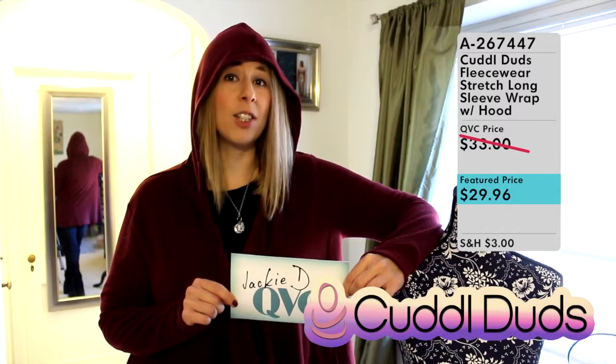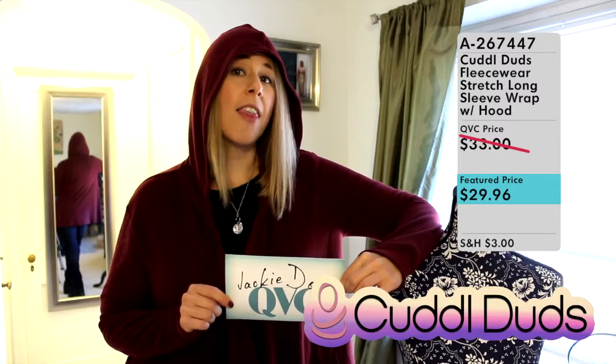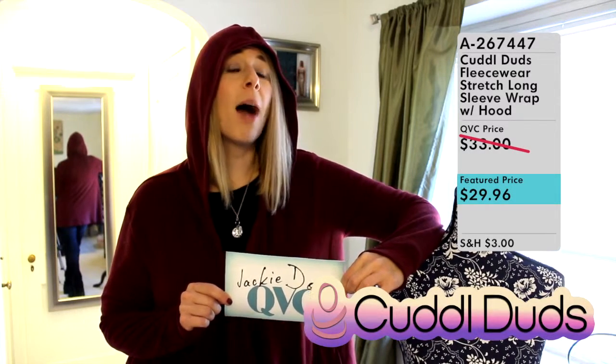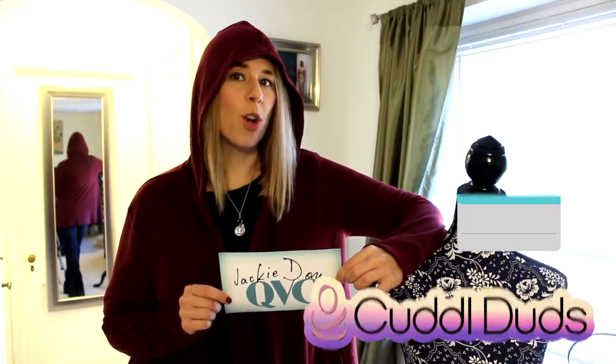This was my first Cuddle Duds purchase from QVC but it will not be my last. I went online and noticed they have shirts, leggings, and socks — pretty soon I'm going to be completely covered in a Cuddle Duds Fleecewear wardrobe. Thanks for watching today. Please go to my YouTube channel, like, subscribe, and share Jackie D on QVC, visit me on Facebook, and check out my website JackieDonQVC.com for my blog. Thanks for watching and I'll see you next time!